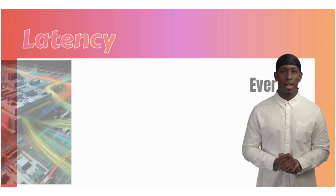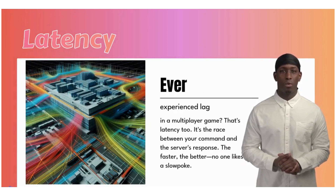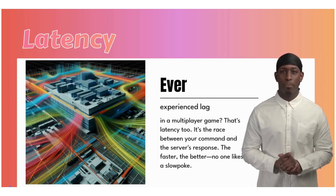Ever experience lag in a multiplayer game? That's latency too. It's the race between your command and the server's response. The faster, the better — no one likes a slowpoke.